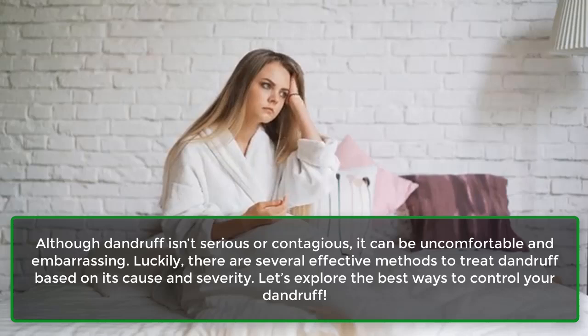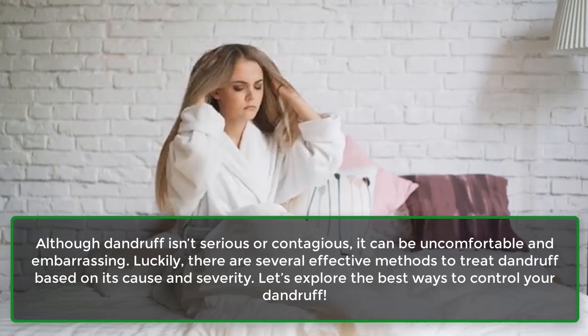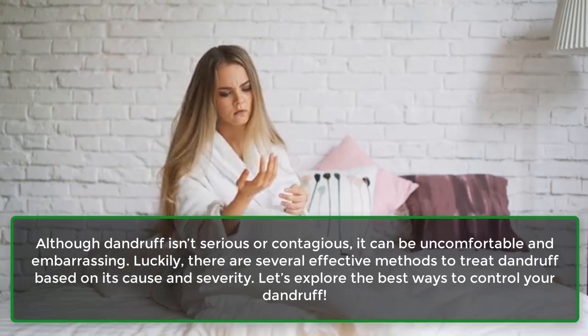Luckily, there are several effective methods to treat dandruff based on its cause and severity. Let's explore the best ways to control your dandruff.